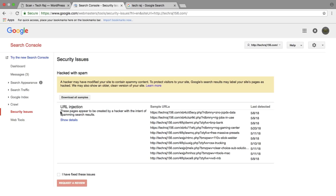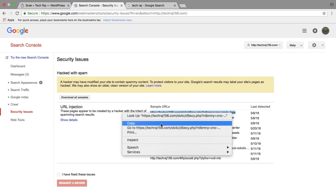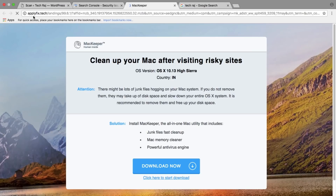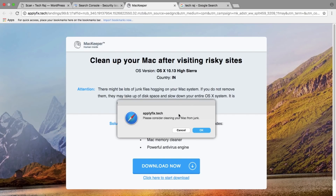First, I logged into my Google Search Console, and there was a security issue for my website TechRaj156.com. It said I'm infected by spam URL injection — my pages contain some URLs which I did not create but they still exist on my website. As you can see, there are sample URLs added by hackers. The domain is TechRaj156.com and the rest of the link is gibberish, but if you go to that link it actually redirects to a spam website.